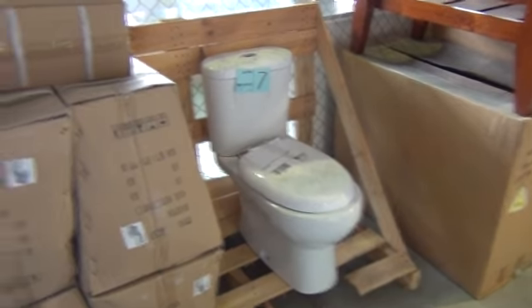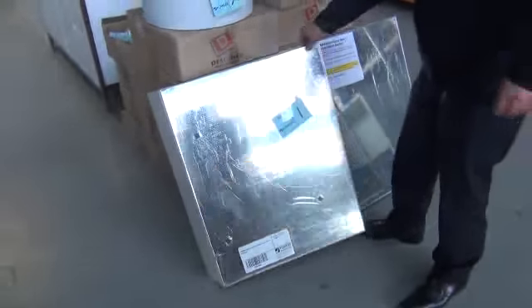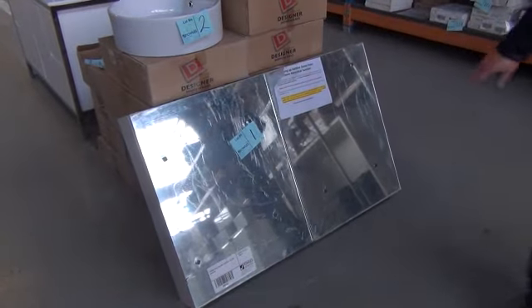We've got some beautiful white shaving cabinets — I think this might be the last one. We've been through heaps of these and they've been going for around the $60 mark, so really nice buying there.